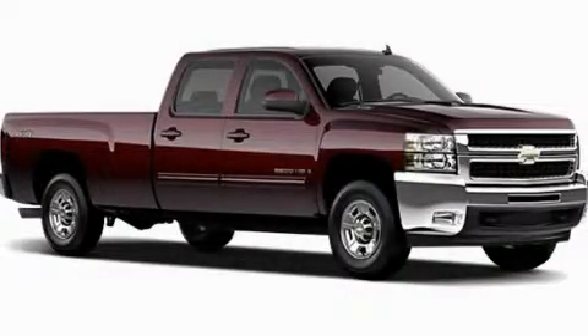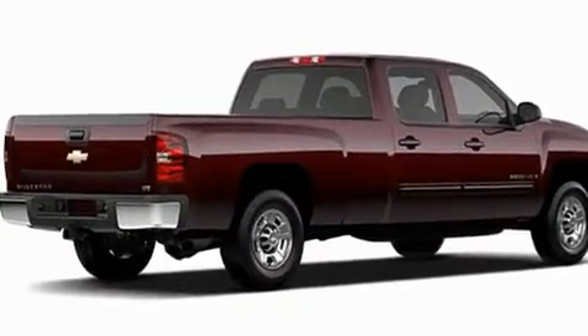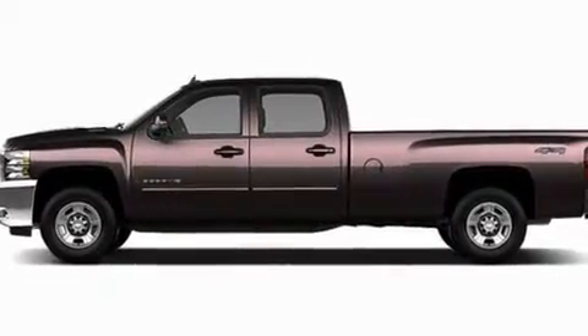This is a brand new 2011 Chevrolet Silverado 3500 HD. It has what you need for work as well as what you want for play. It features a 6.6 liter 8-cylinder engine and a 6-speed automatic transmission.